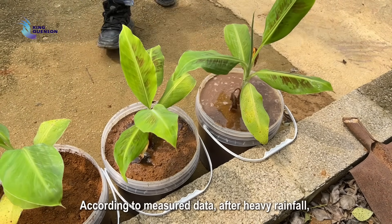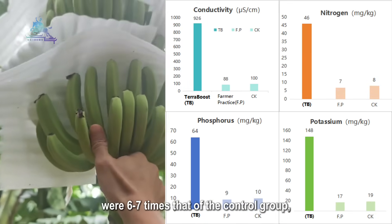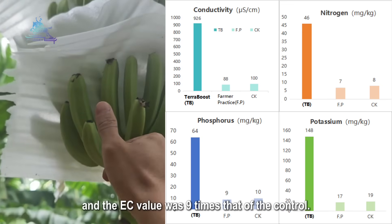According to measured data, after heavy rainfall, the levels of NPK in Terraboost-treated soil were six to seven times that of the control groups, and the EC value was nine times that of the control.